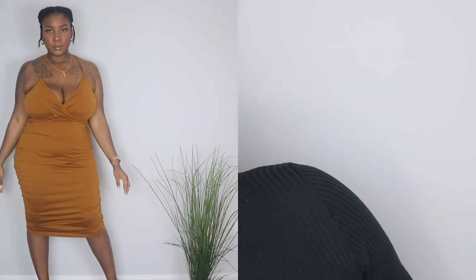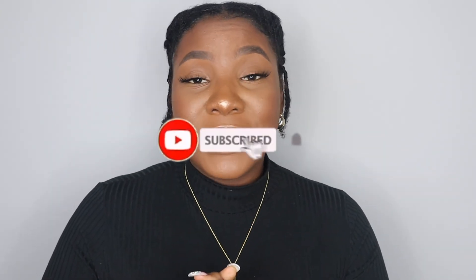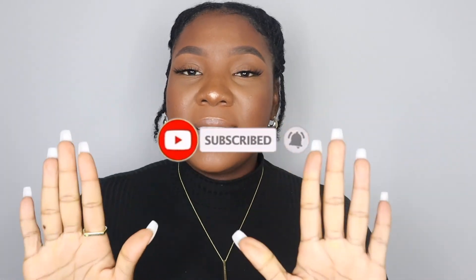There are so many looks you can create with these pieces — you can really look amazing for Valentine's Day. Let me know what you think, and send me a picture on Instagram. Please follow my social media and support the channel so I can continue to grow and give you content you love. Thank you so much for watching — I hope you have a wonderful Valentine's Day. Peace, love, and blessings.